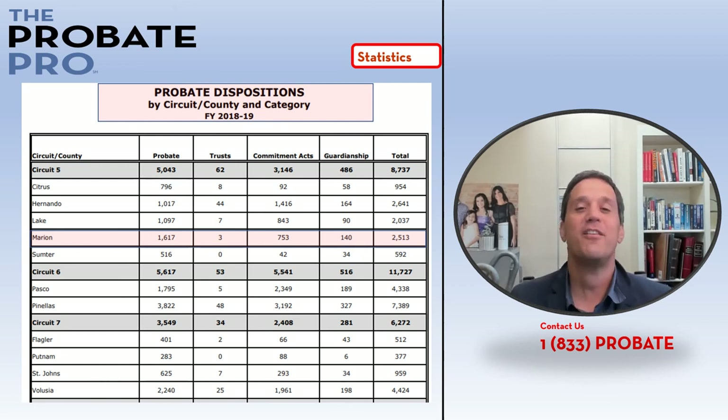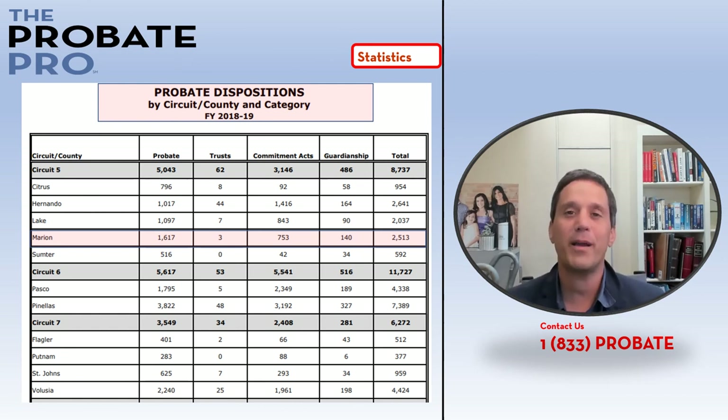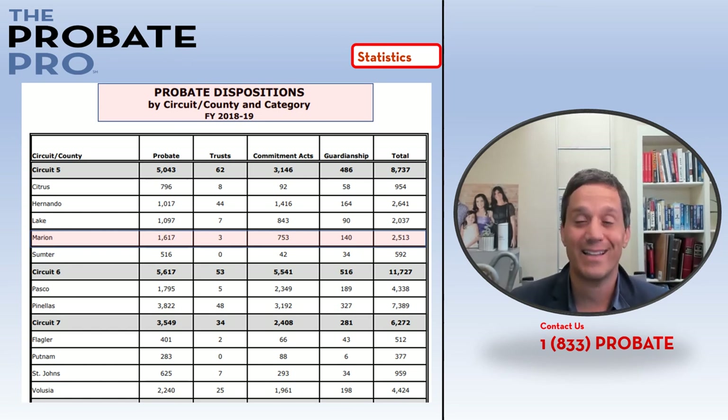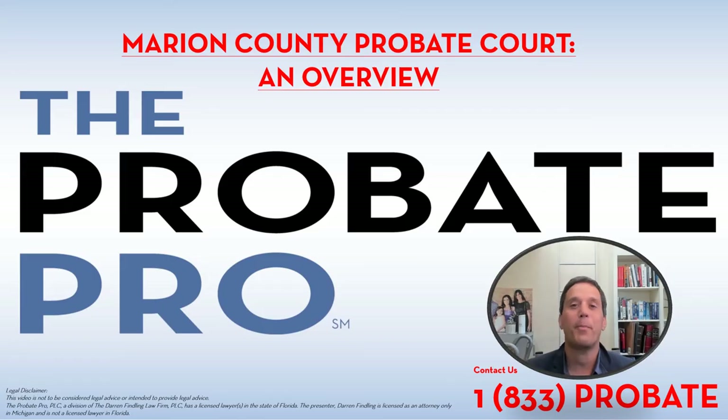So what can you discern from this? Going through probate means you're one of many files, so having an experienced, competent probate lawyer to guide you through this process will make it a lot easier and allow you to advocate your particular set of circumstances. At The Probate Pro we're passionate about probate-related issues. Visit us at theprobatepro.com or call us at 1-833-PROBATE.